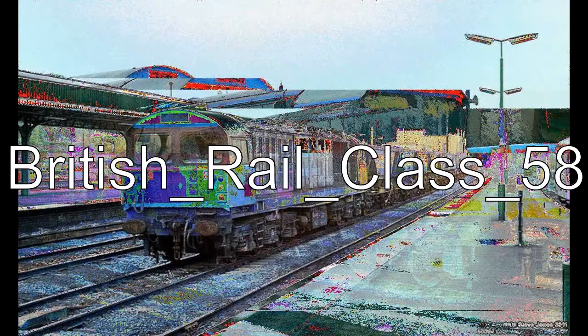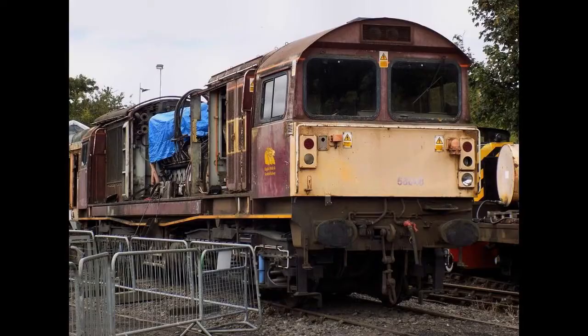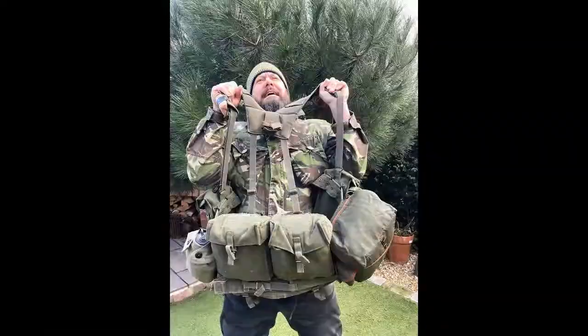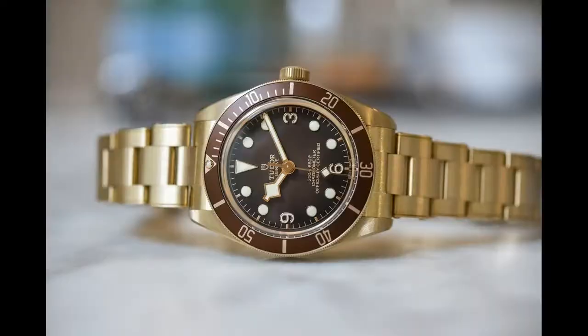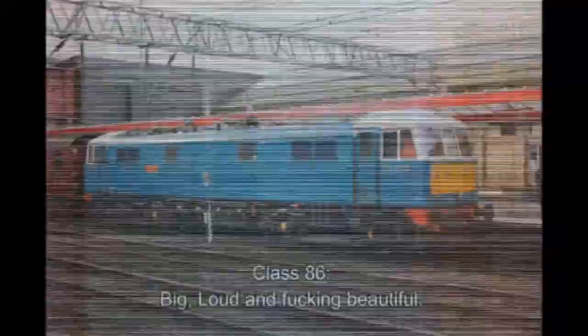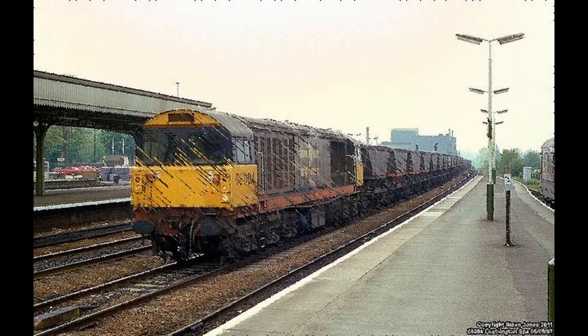The British Rail Class 58 is a class of co-co diesel locomotive designed for heavy freight. During the mid-1970s, British Rail operated several different diesel locomotives categorized as Type 5, these being relatively high-powered locomotives suited to heavy freight trains, the newest of which being the British Rail Class 56. A significant emphasis on component reduction and reliability was present during the Class 58's design, due to the persistent reliability issues suffered by the preceding Class 56.